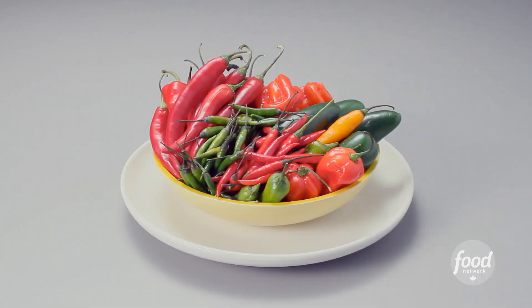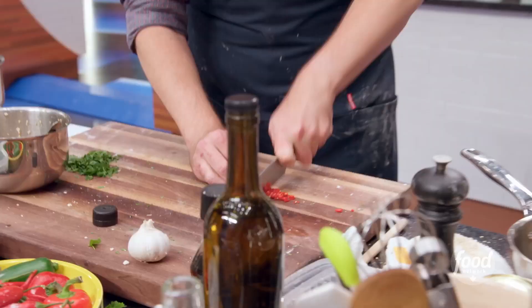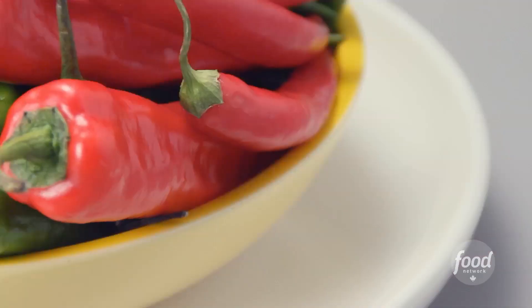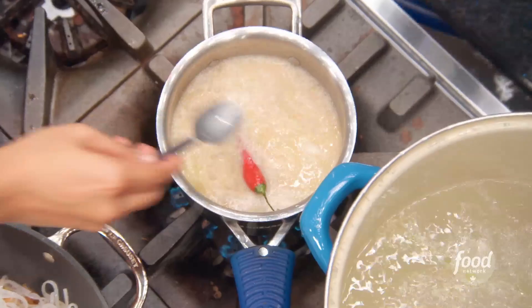My second ingredient is varieties of chilies. This chili — bird-eye chili — has a fruity note and is spicy. The cayenne pepper brings out very nice, colorful dishes for Thai food. Chili is not always have to be spicy; chili is balancing for the sweet, sour, and salty.